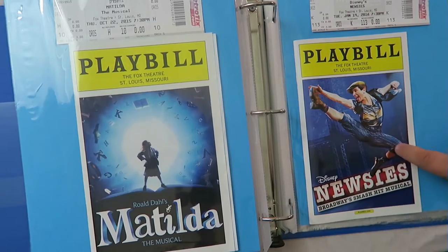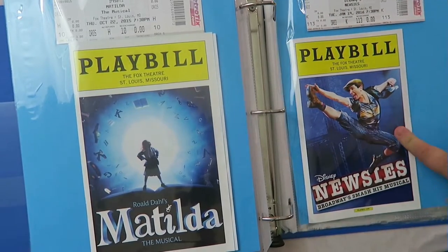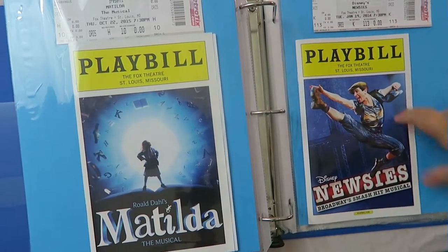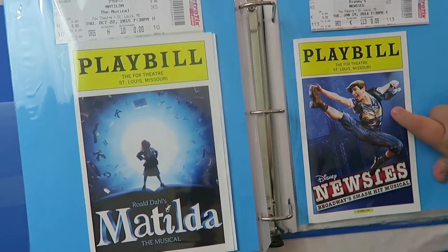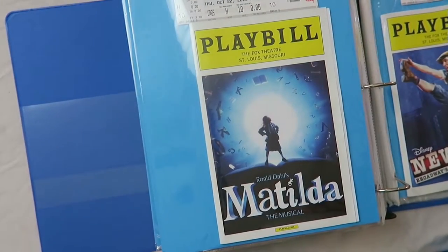I'm so excited that they are filming the stage show of Newsies to come out into theaters. So excited — I actually have the CD in my car and I've been listening to it a lot lately because I am obsessed with it. And that is it for my playbills — I hope you guys enjoyed this.